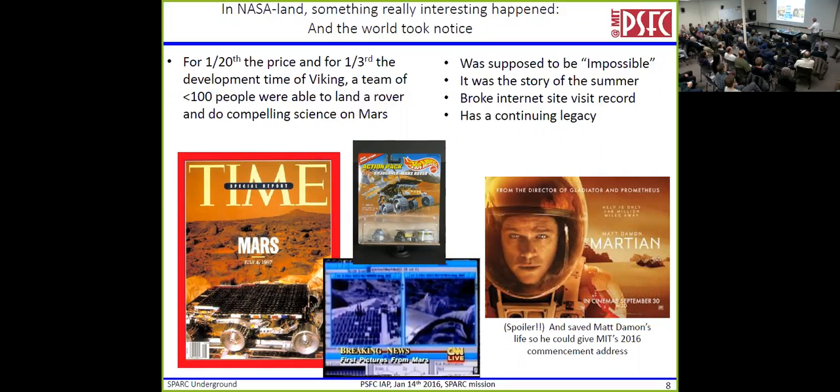This was one-twentieth the price and one-third the development time of Viking, with a team of about 100 people. This was supposed to be impossible — people were told this was career-ending, that you simply couldn't do this. And here it was on the cover of Time, every newspaper had it. We had live pictures from Mars on CNN, and it broke internet site visit records for a long time. It has a continuing legacy — you can go to the box office right now and see elements of this.